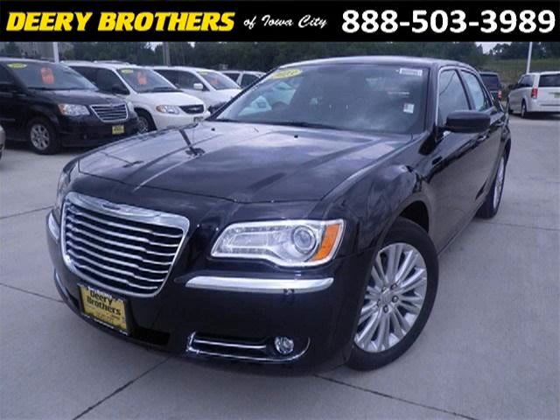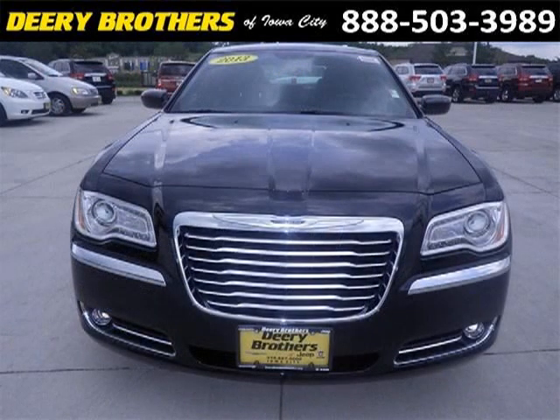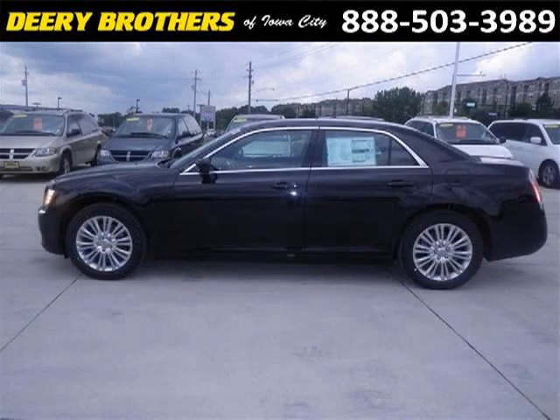Do you want to stretch your purchasing power? Well, take a look at this outstanding 2013 Chrysler 300. This 300 would look so much better with you behind the wheel instead of sitting on our lot. And with climate control, automatic transmission, it's bound to sell fast.